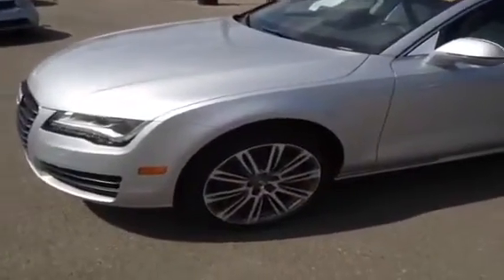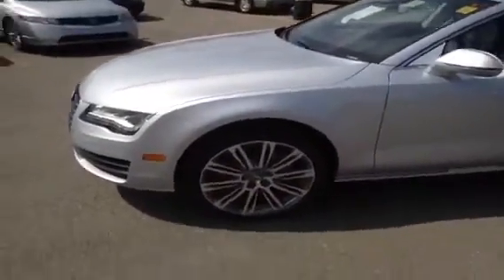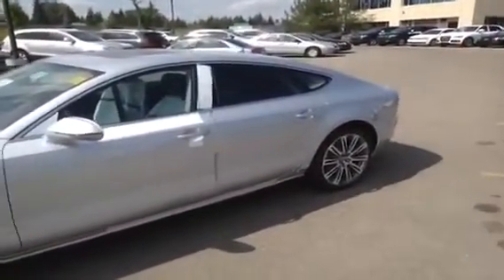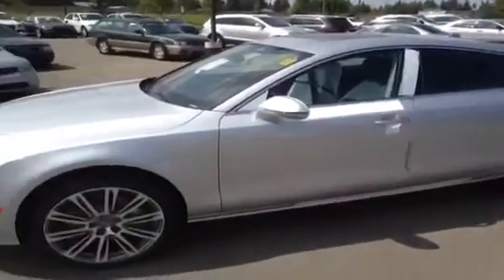This is a 2013 A7. It is a 3-liter TFSI Quattro Premium. The color of this A7 is a nice silver metallic with a black interior.